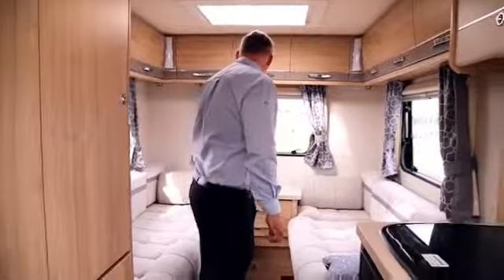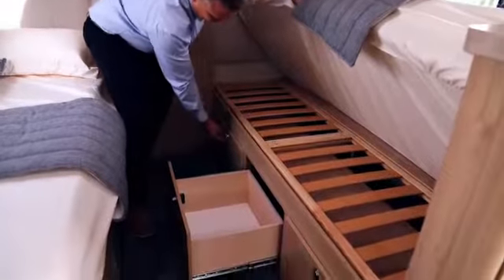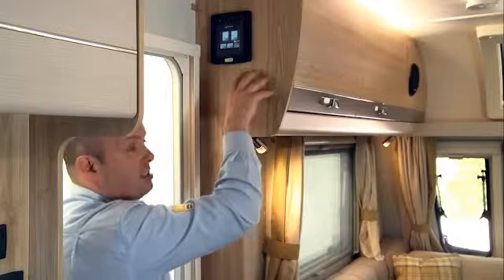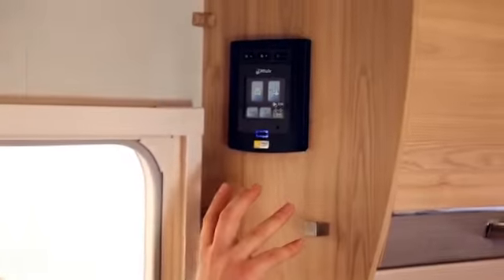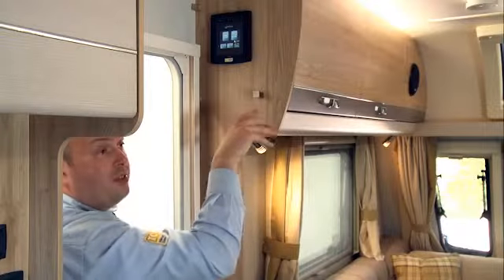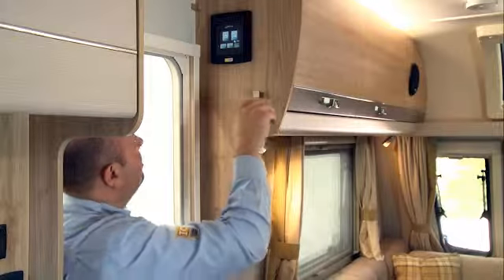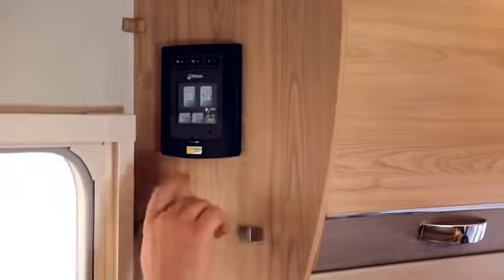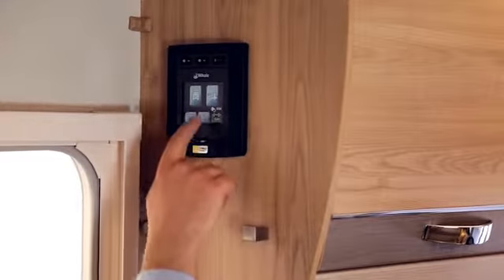With the underfloor water heater and space heater, what we've been able to do is create larger bunk areas and bigger wardrobes. This is the Whale intelligent control panel. As you can see, it's just one control panel controlling a lot of the different functions within the caravan — your switches along the top for your lights, your 12-volt master, and then your control for your space heating.